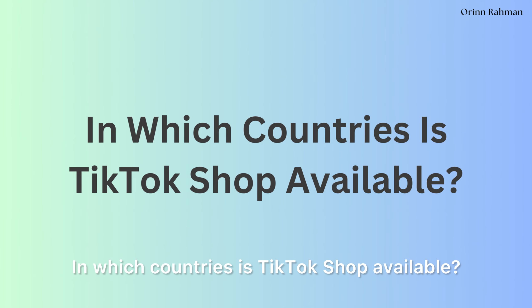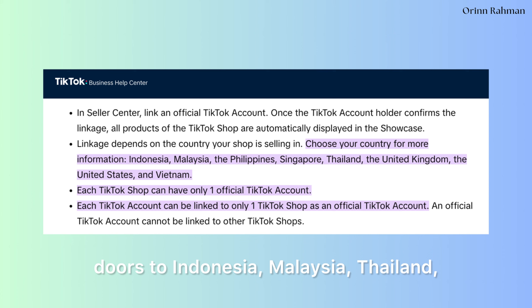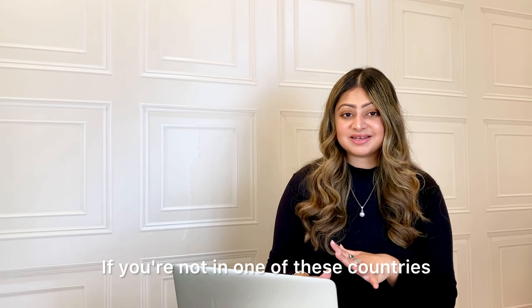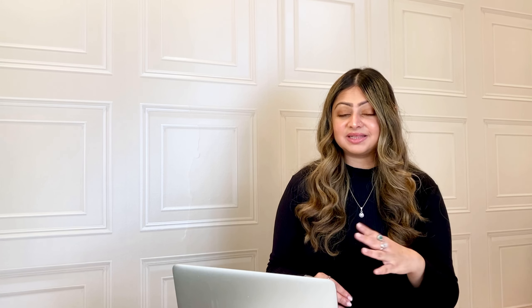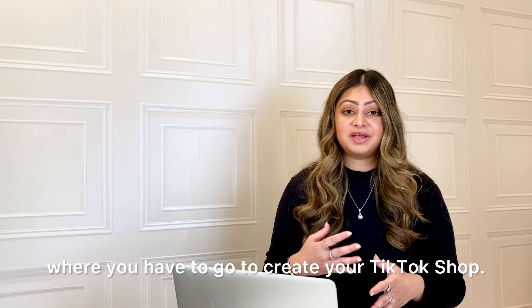In which countries is TikTok shop available? Currently TikTok shop has opened its digital doors to Indonesia, Malaysia, Thailand, Philippines, Singapore, Vietnam, the United Kingdom, and the United States. If you're not in one of these countries, it will come to you as well — they are slowly rolling out to all different countries all over the world.